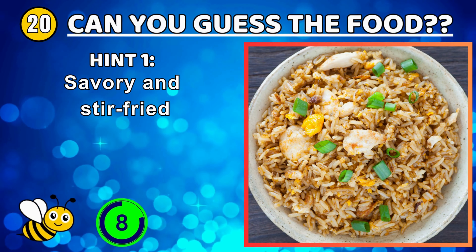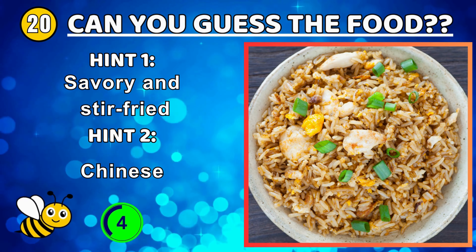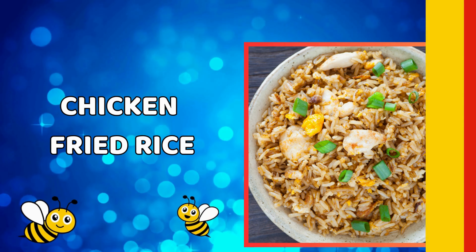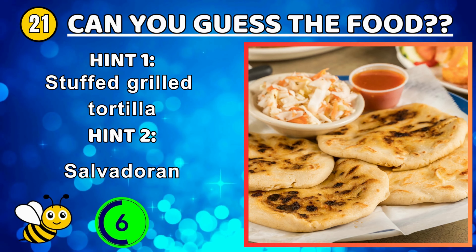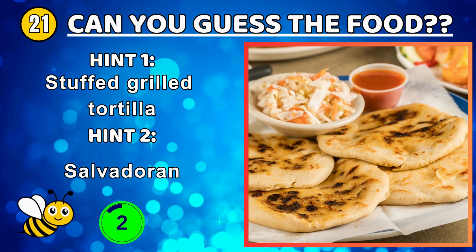A type of fried dough made with choux pastry dough piped into hot oil — churros. A traditional Chinese dish of cooked rice with vegetables, chicken, and aromatics — chicken fried rice.